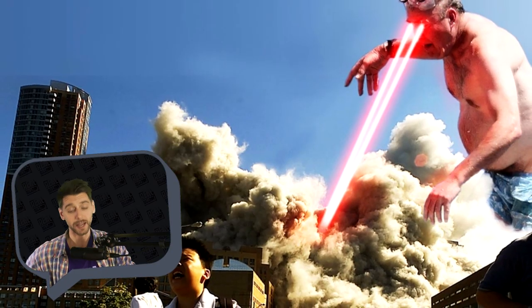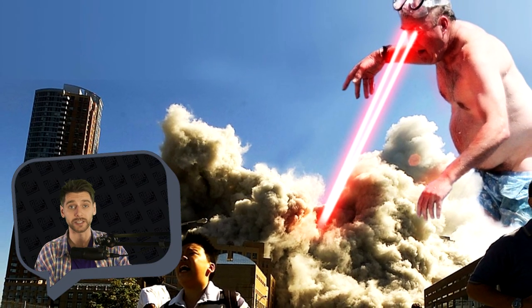Hi guys! Welcome to Real Bizarre! Ever heard about photoshop battles? No? Me neither. That is certainly something new for me. Well, it's a new type of craze that emerged on the net.